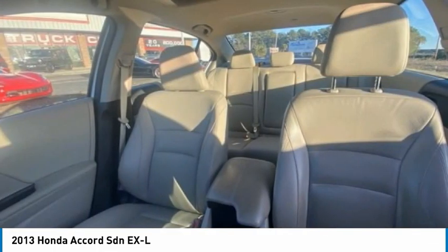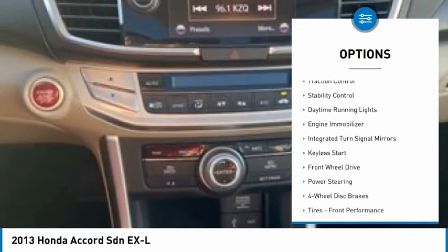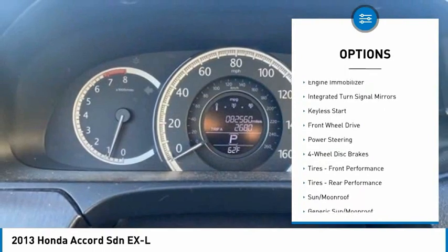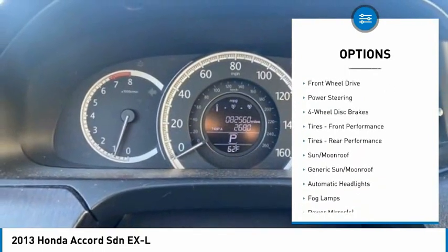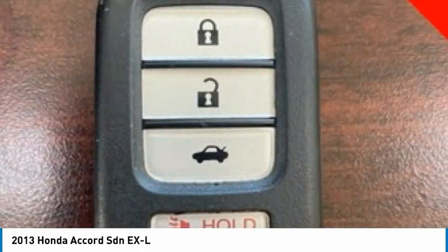Here are some of this vehicle's great options: tire pressure monitor, blind spot monitor, heated mirrors, aluminum wheels, brake assist, traction control, stability control, daytime running lights, engine immobilizer, and integrated turn signal mirrors.